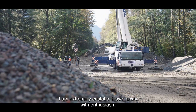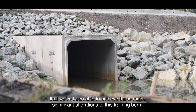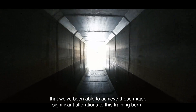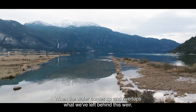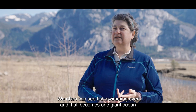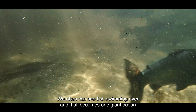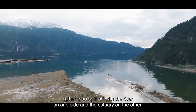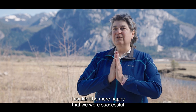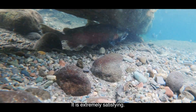I am extremely ecstatic, blown away with enthusiasm that we've been able to achieve these major, significant alterations to this training berm. When the water comes up and overtops what we've left behind — this weir — immediately the ducks come, the seals come, we often can see fish swimming over, and it all becomes one giant ocean, rather than split off with the river on one side and the estuary on the other. I couldn't be more happy that we were successful at this stage in the work we've done to date. It is extremely satisfying.